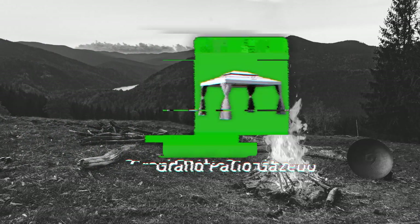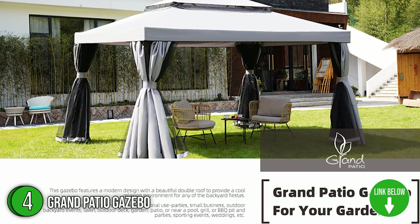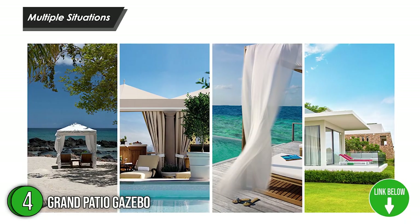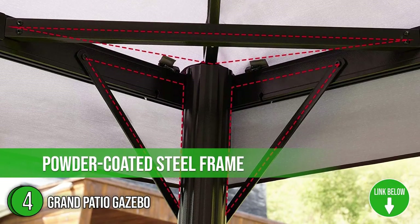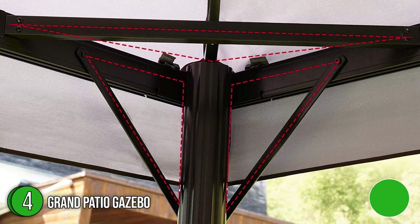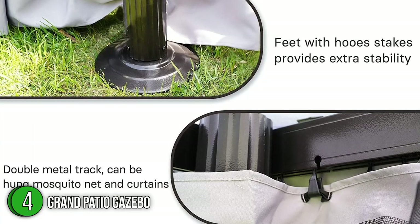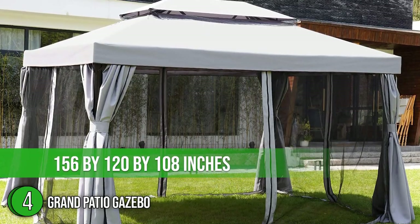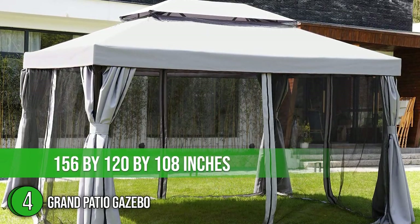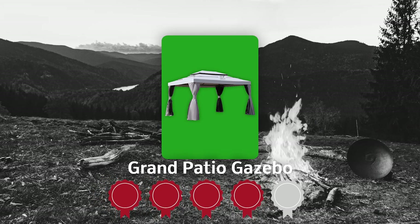The fourth gazebo on our list is the Grand Patio Gazebo. This weather-resistant and ventilated steel two-tier canopy gazebo tent provides impressive protection against different weather conditions. Its powder-coated steel frame and solid steel construction guarantee that this cozy space will last for years to come. Don't miss out on the chance to relax with your visitors beneath the pleasant shade of this 81.4-pound gazebo, which measures 156 by 120 by 108 inches.